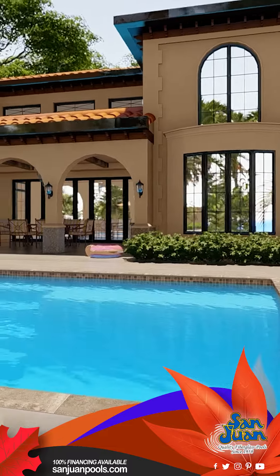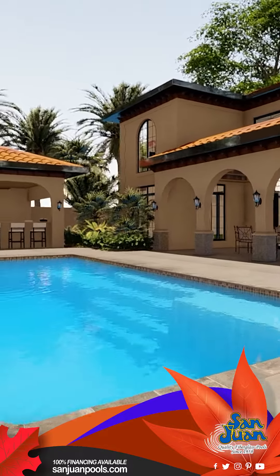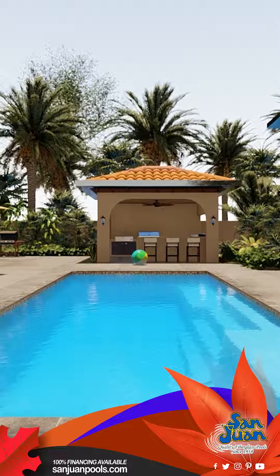Combining these classy entry steps with the elongated bench seating, the Grand Manhattan is transformed into a modern entertainment hub. Whether it's a family gathering, a party with friends, or a quiet evening under the stars, this pool is the perfect setting.